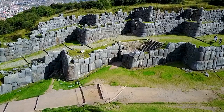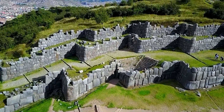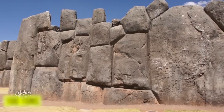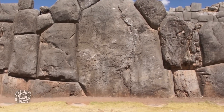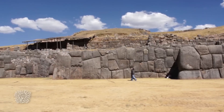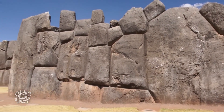Sacsayhuaman Walls. Near the ancient city of Cusco in Peru stands a structure that has baffled engineers for generations. The walls are built from massive stone blocks, some weighing over 100 tons. But it's not the size that shocks people — it's the fit. These stones are cut so precisely that you can't even slip a sheet of paper between them. No mortar, no filler, just perfect interlocking shapes. The walls have survived earthquakes, storms, and centuries of wear.